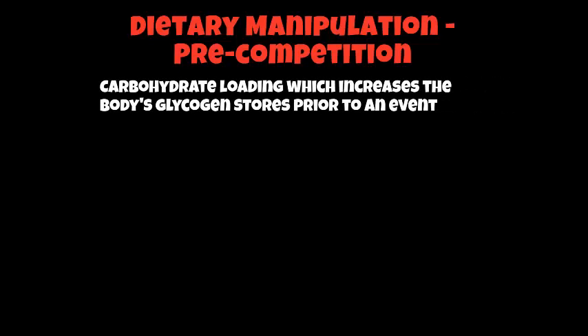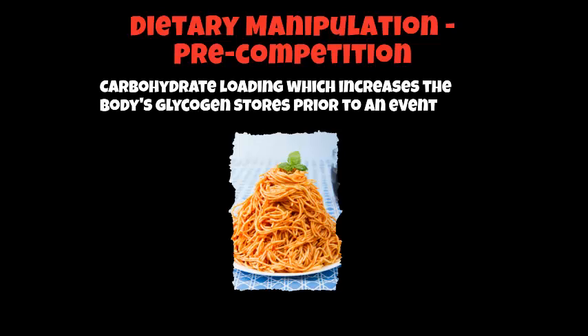Let's look at dietary manipulation and in particular looking at pre-competition things that we can do to increase success in sport. We're looking at carbohydrate loading, which some of you may have come across or have experience of in your sports activities. Carbohydrate loading is basically a process which increases the body's glycogen stores prior to an event. Most of you have probably heard about eating loads of pasta before an event — yes, that is carbohydrate loading to an extent — and your knowledge around this might relate to eating loads of carbohydrates leading up to an event, which we'll look at in the next couple of slides.